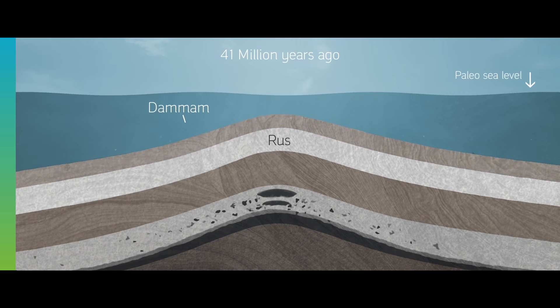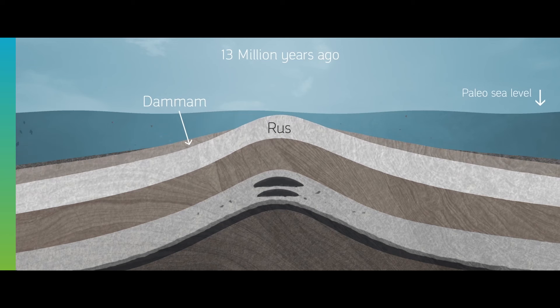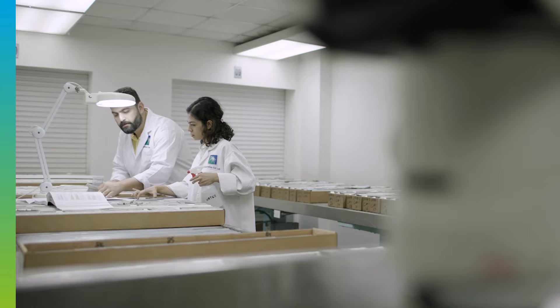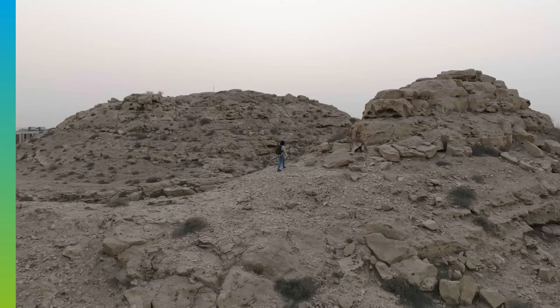Lying above this is the Dammam Formation, which dates back 40 million years. And finally, at the top, we have the Dammam Formation. These three rock types were created at different times and they signify important events in Earth's history.